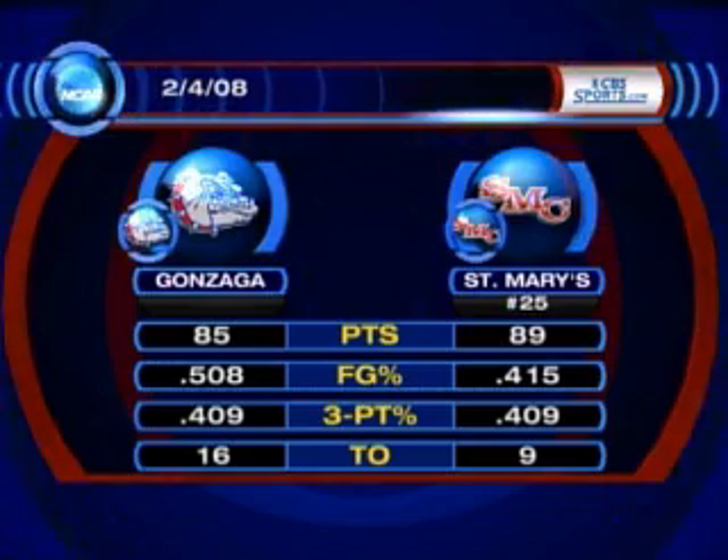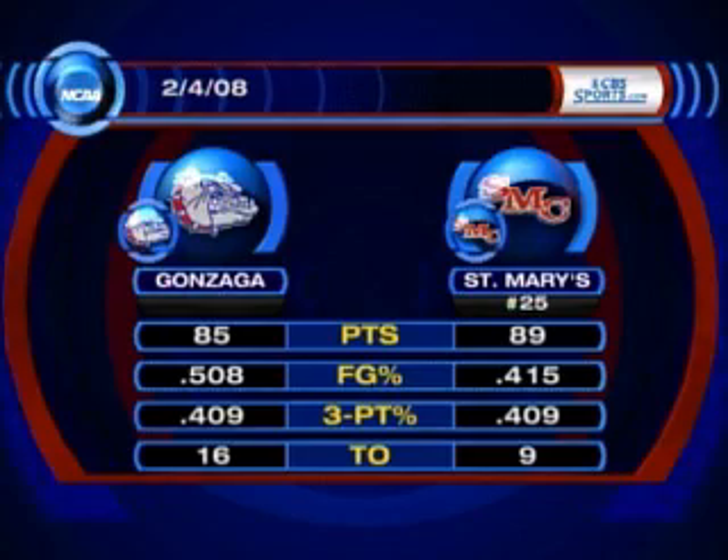When you look at this matchup, what stands out as something people should watch for? Both teams are terrific offensive teams. When you consider the first game went to overtime, Saint Mary's was able to win it because they got more done inside, won the free throw game handily, outscoring the Zags by about 16 from the foul line. In this game in Spokane, I give the edge to Gonzaga simply because they'll do a better job containing the interior presence of Saint Mary's.